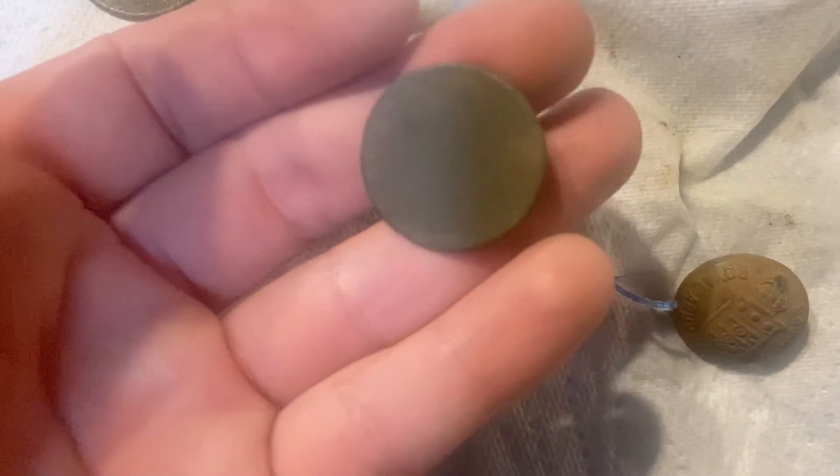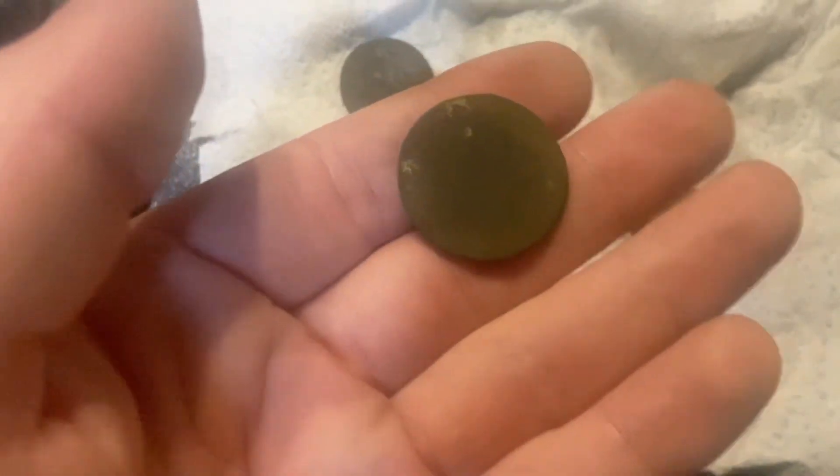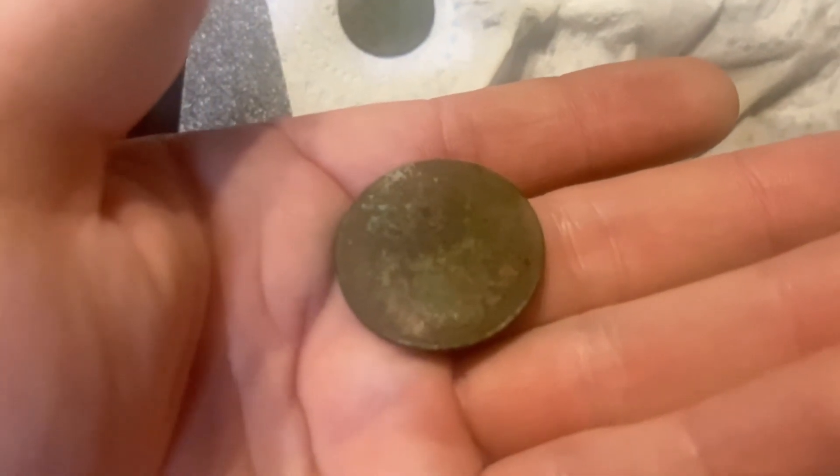Then we have this coin - dead hard to see it but I think it is George the Second, he's facing left. Can't see anything on the other side. It's a half penny - he's there on the back, cannot see the date. Let's see if that will focus in on it... it says 1920. There you go.